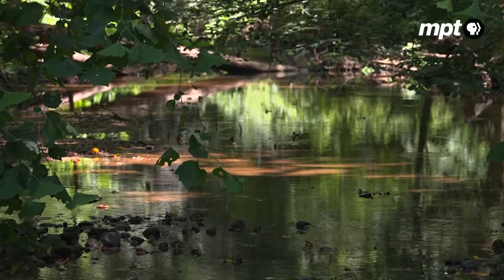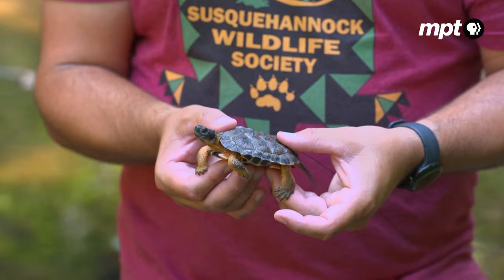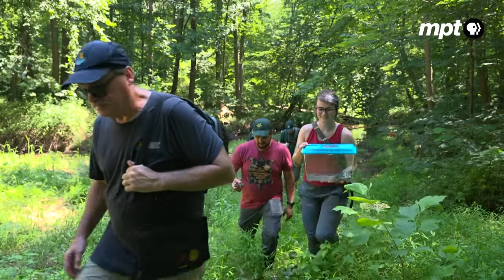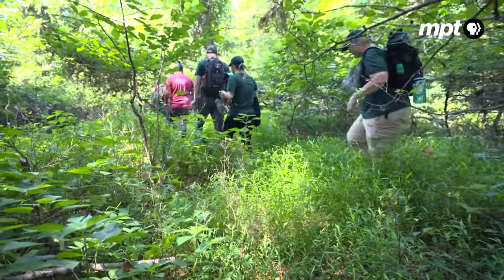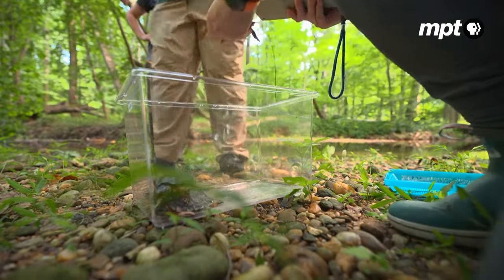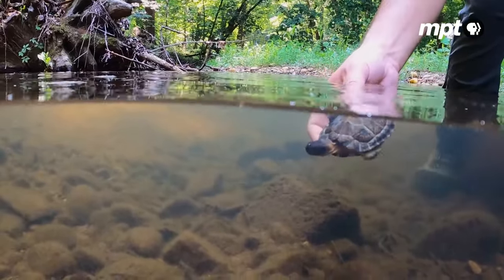Scott has been monitoring the release site for years and found the population could use some help — the turtles are still there, but younger individuals are scarce. Head-starting is not a solution to all the problems, but the hope is that it will buy time. Today the crew releases three turtles into the stream. Every turtle matters: every turtle hit by a car, poached, or eaten by a predator makes a huge impact. On the reverse side, every turtle added back at a healthy size genuinely boosts the population's potential to persist into the future.